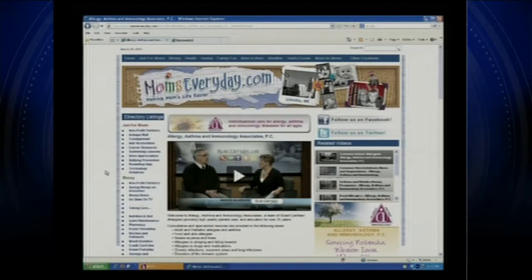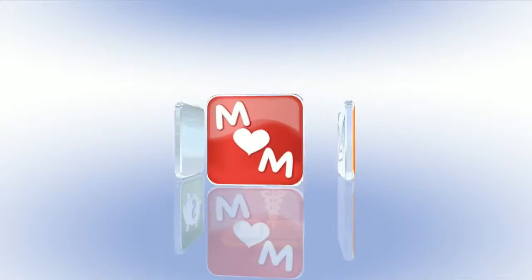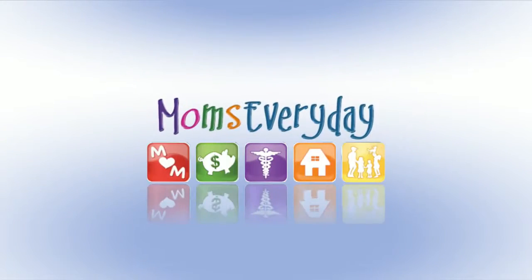All right, Doctor. We are out of time, but good advice. Thanks for being here today. Thank you very much. And if you'd like more information on this, you can visit Allergy Asthma and Immunology Associates. Visit Moms Every Day online or on the go through our Moms Every Day app. Download it today to find local solutions for you and your family.